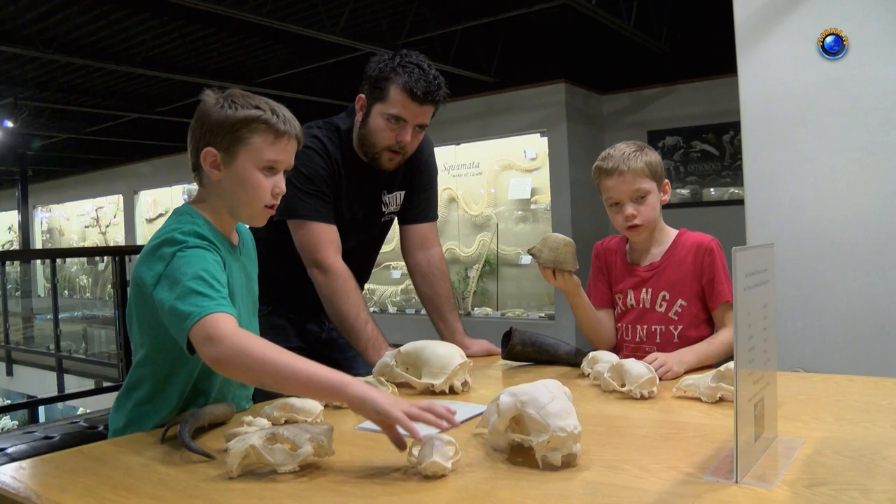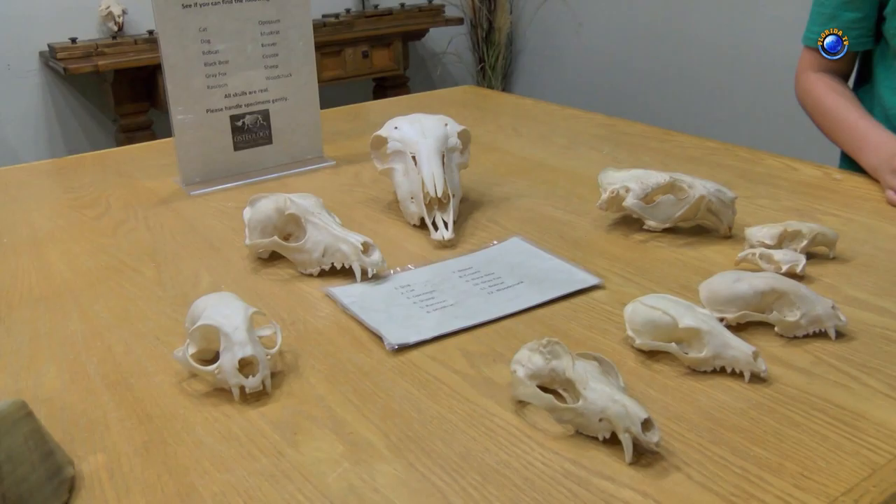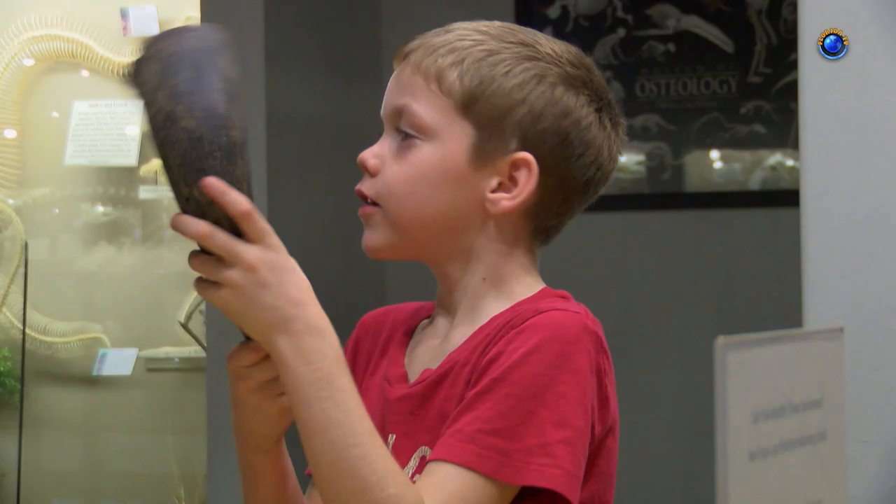No skin, no fur, just bones. We are unique in the sense that we are the only skeleton museum in America, and kids seem to love it — maybe because it's hands-on. Believe it or not, we actually encourage touching. We always tell people: if you're able to touch something, we encourage you to touch, because how else do they get a good feel for what's going on if they don't have the ability to touch?